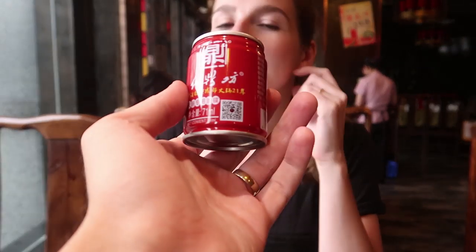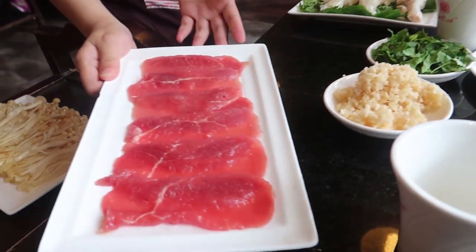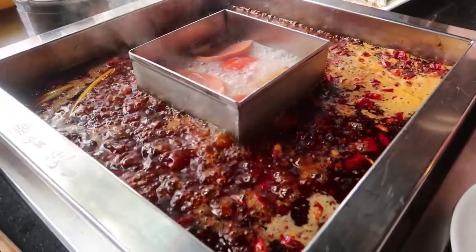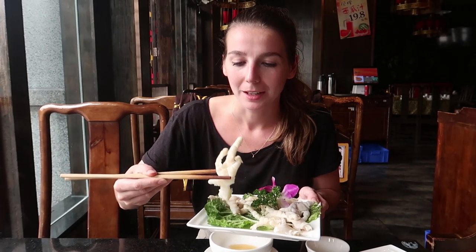The woman came along and gave us these red cans. So the way you eat all of this food is it comes uncooked and you put it in the big pot in the middle, let it cook, and then eat it. This pot has two different kinds of soup: one is super duper spicy, which is the one known for the area, and the other is a bit milder for tourists like us. Jenny's already tried a bit and says it's really spicy — I just licked my fingers and it is really spicy.